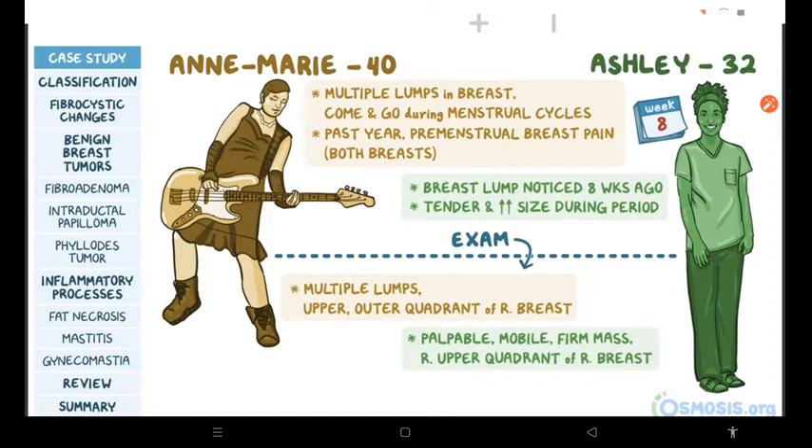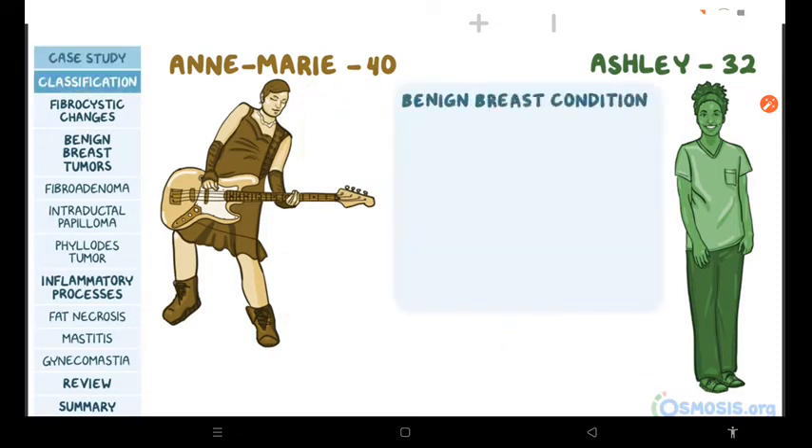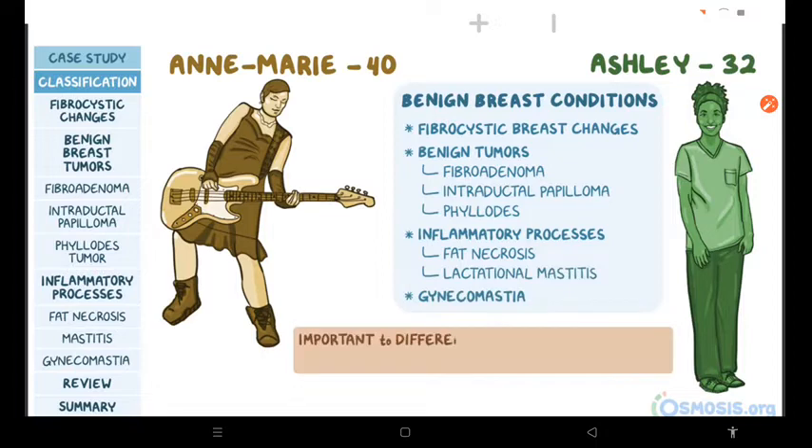At first glance, you'd think Anne Marie and Ashley have similar problems. But the fact is, they have different forms of benign breast conditions. These include fibrocystic breast changes, benign tumors such as fibroadenoma, intraductal papilloma, and phyllodes tumor, inflammatory processes such as fat necrosis and lactational mastitis, and gynecomastia. On your exams, it's important to differentiate these from possible malignancy based on presentation, history, and other findings.